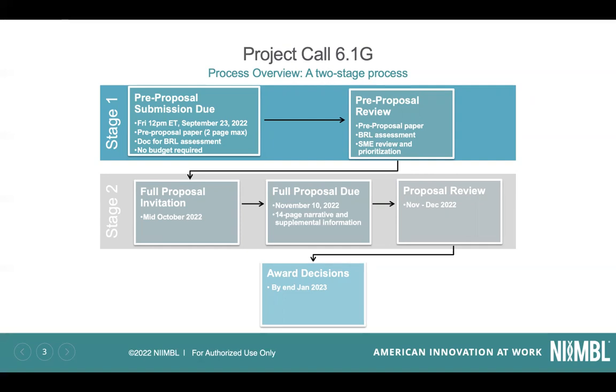It's a small pre-proposal, two pages maximum, not including things like references — you'll see that in the full RFP. There is also a document, a table, that we ask you to fill out around the biomanufacturing readiness level assessment, which is the BRL. You don't have to have a detailed budget at that point, but you'll see in a moment that we do have some caps. It will then go through a review process for both the BRL assessment and subject matter expert review and prioritization.